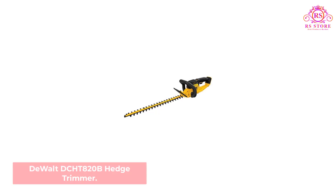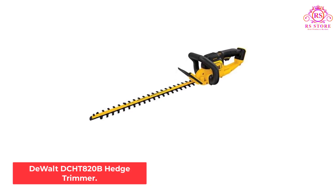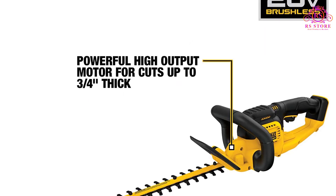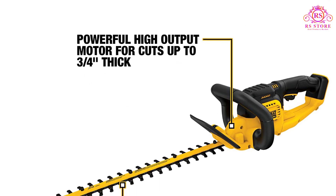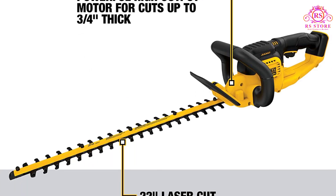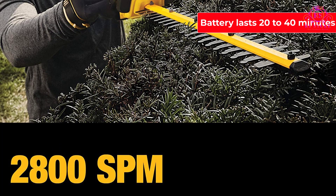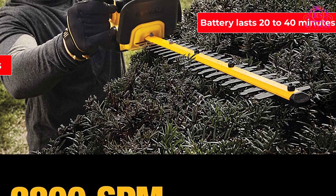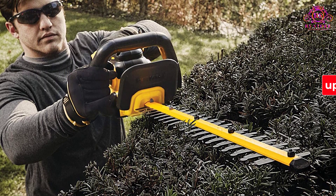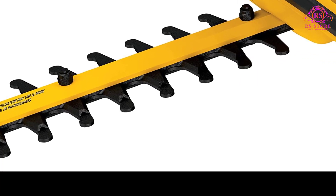Number 1: DeWalt DCHT820B Hedge Trimmer. From DeWalt, this cordless trimmer runs on a powerful 20-volt lithium-ion rechargeable battery that's interchangeable with a handful of other battery-powered DeWalt landscaping tools. At full power, the battery lasts 20–40 minutes. The dual-action 22-inch blades move in two directions, slicing through branches up to three-quarters-inch thick, with less vibration and less noise than many traditional models.